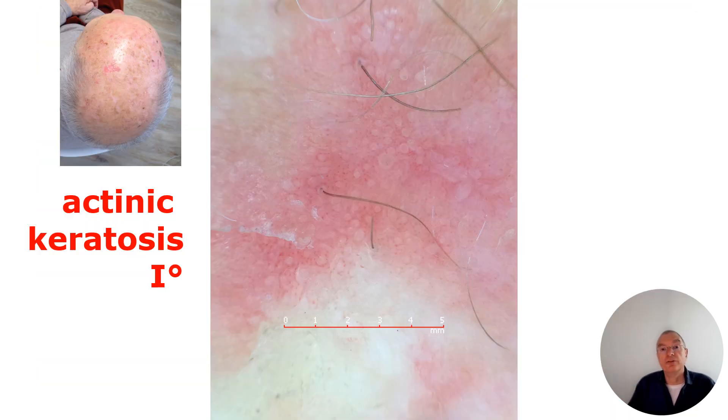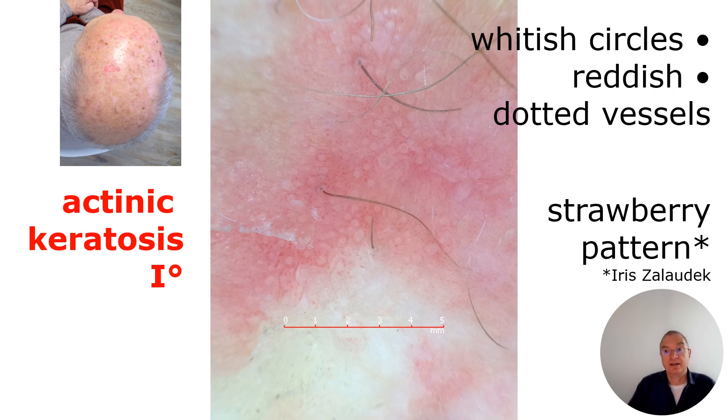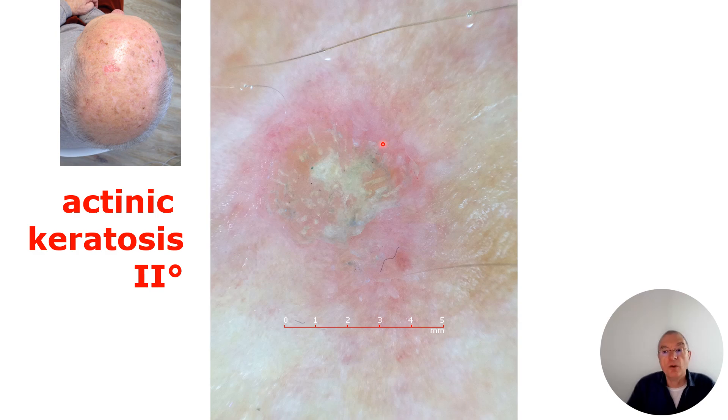When we apply the dermoscope, we call this the strawberry pattern, described by Iris Salaudek, who inaugurated this in 2016. It features whitish circles with a little bit of reddish areas, and sometimes you can also see some dotted vessels. The most important features are the whitish circles with reddish areas — remember, like a fresh strawberry, hence this strawberry pattern.